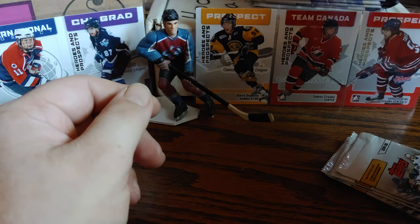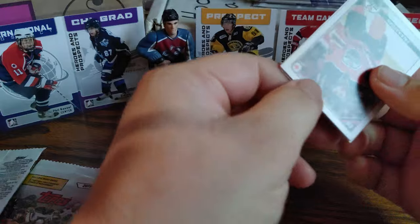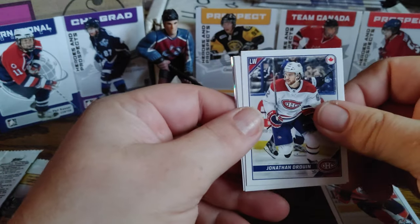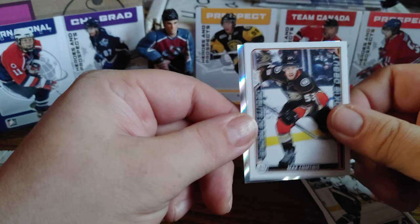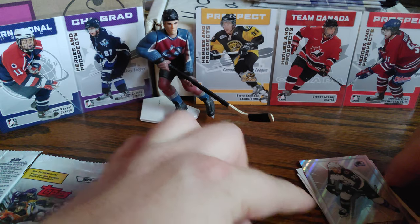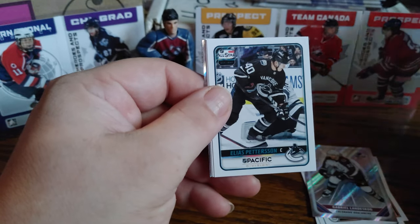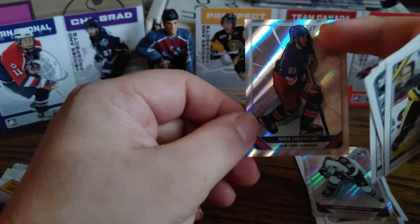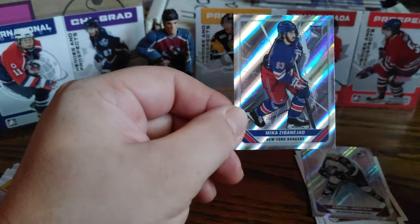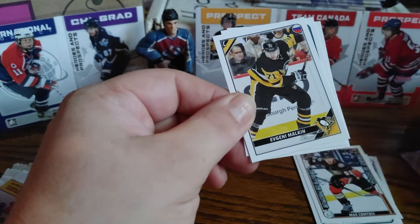Let's start off with the Topps stickers. Right here we have Zach Kassian, Jonathan Drouin, Nikita Kucherov for the Atlantic, Max Comtois, Gabriel Landeskog for the Colorado Avalanche. Pretty cool stuff. I don't really collect the stickers but still a fun break. Also Evgeni Malkin, Elias Pettersson for the Pacific, Anders Lee, Simeon Varlamov, Mika Zibanejad. There's a glossy silver foil finish on the best player for each team — Landeskog for Colorado and Zibanejad for the Rangers.